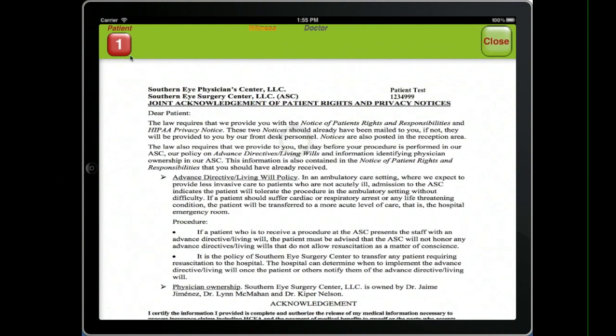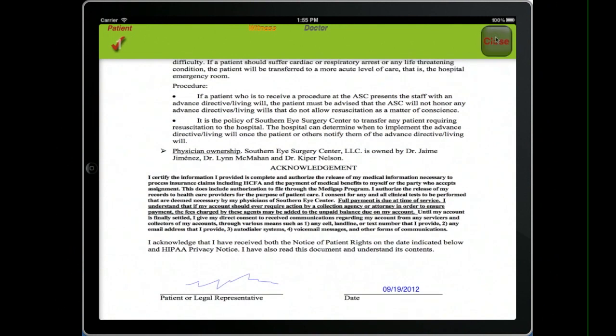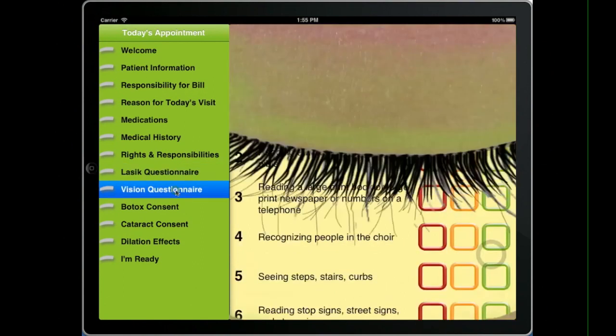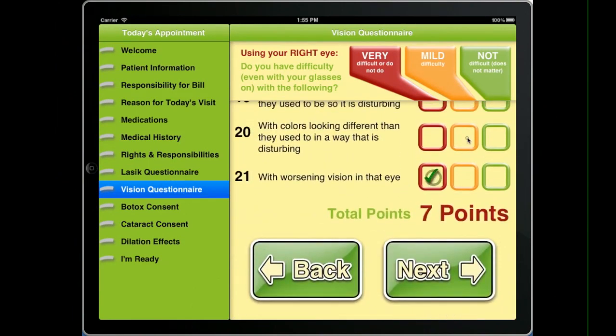When it's time to sign their rights and responsibilities document, they can look it over, click the button, and sign their name. In addition to the rights and responsibilities documents, we have questionnaires like a LASIK questionnaire or even a vision questionnaire that we use to score cataract procedures. As they type these values in, the PDFs that are created all transfer directly back into the EHR record.